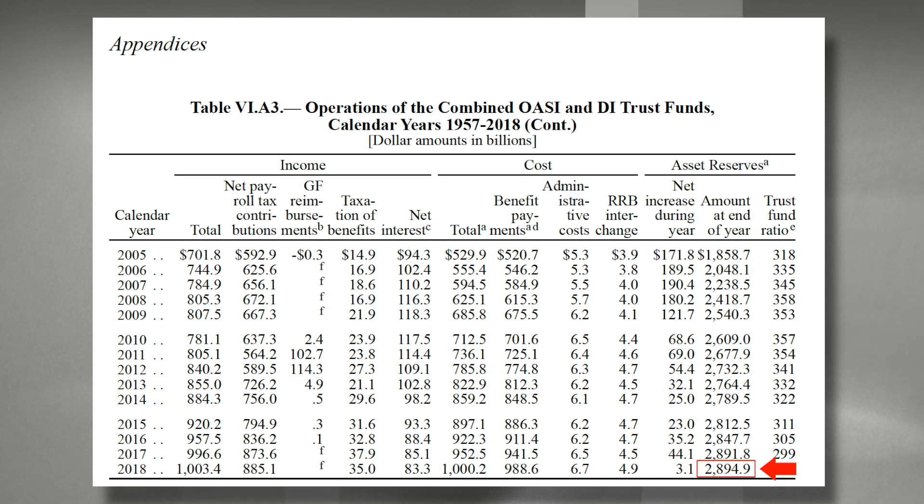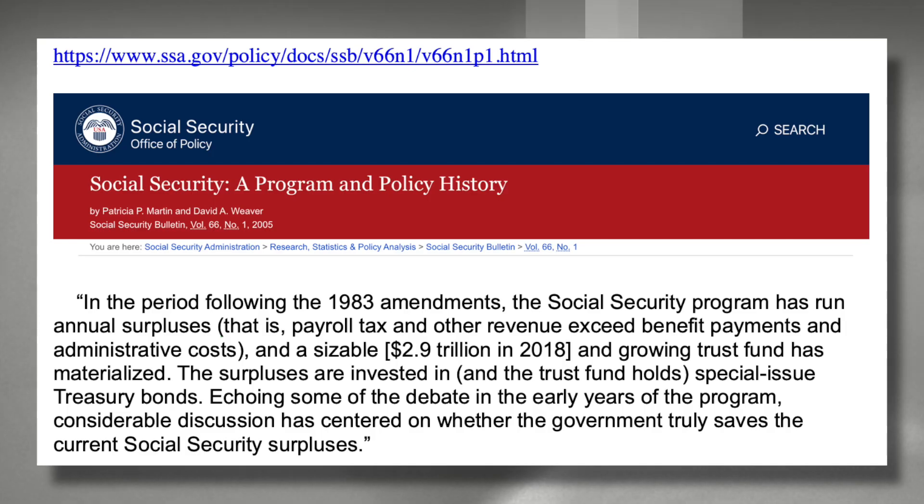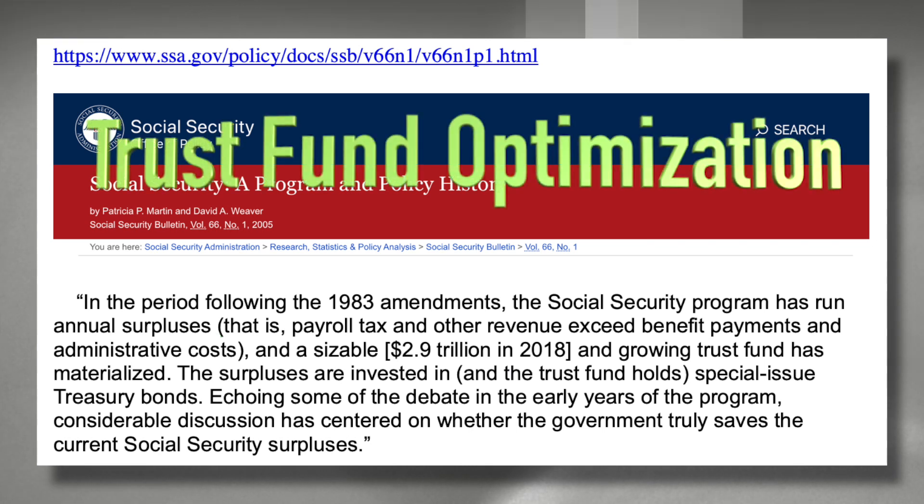The last attempt by Congress to fix Social Security solvency issues was in 1983 during the Reagan administration. Many amendments were made, but the basic theme was to increase Social Security tax rates and reduce Social Security benefits. As for the long term, here's a quote from the Social Security Administration: in the period following the 1983 amendments, the Social Security program has run annual surpluses — that is, payroll tax and other revenues exceeded benefit payments and administration costs. A sizable $2.9 trillion in 2018 and growing trust fund has materialized. The surpluses are invested and the trust fund holds special-issue Treasury bonds. Considerable discussion has centered on whether the government truly saves the current Social Security surpluses.